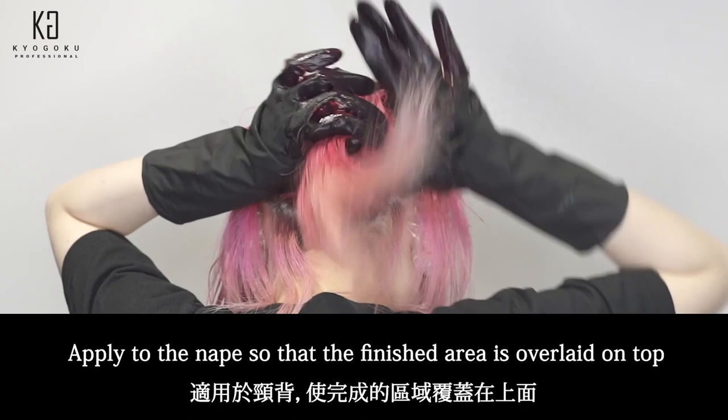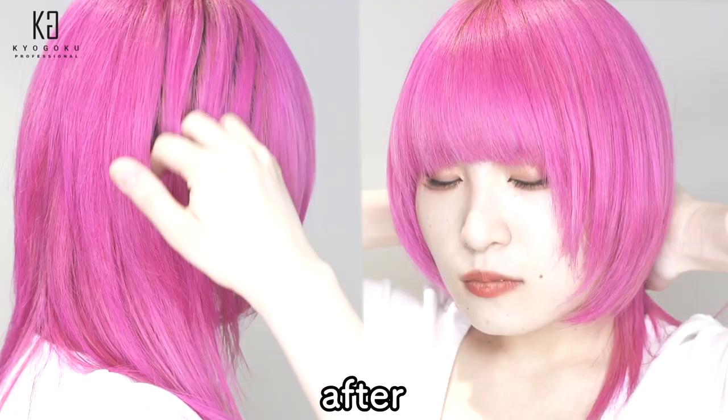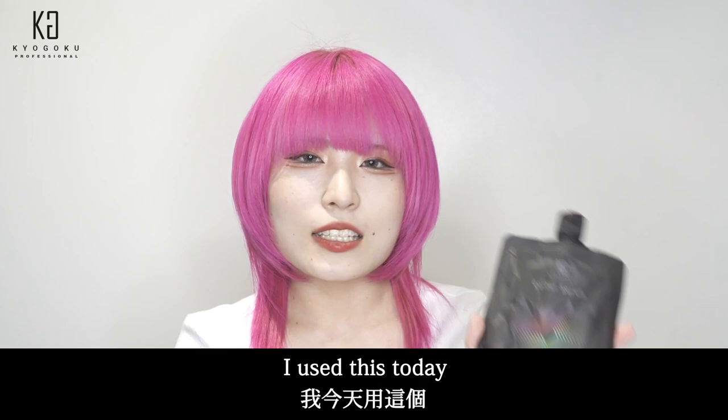After that, it is recommended to apply from the surface so that it does not stick to the neck. Apply to the nape so that the finished area is overlaid on top. Be careful with your hairline. Finally, use a comb to blend — the Kyogoku Roller Comb is recommended.